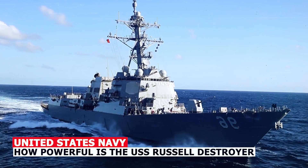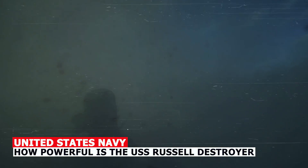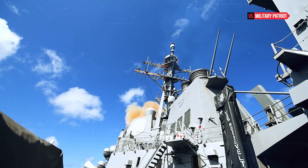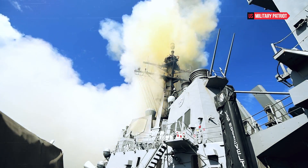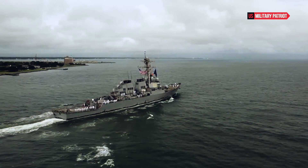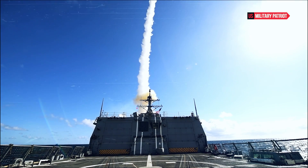How powerful is the USS Russell Destroyer? The USS Russell is an Arleigh Burke-class guided missile destroyer in service with the United States Navy. These destroyers are known for their versatility, advanced capabilities, and firepower.